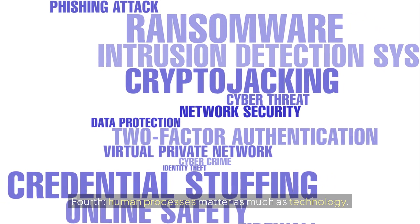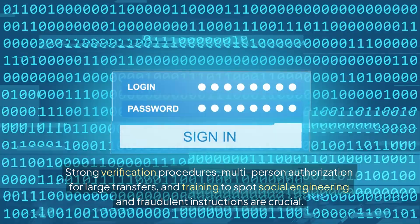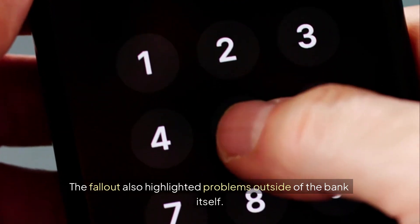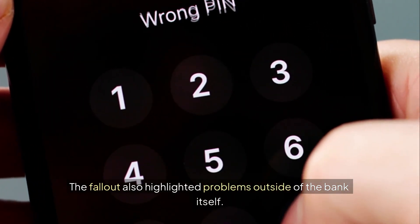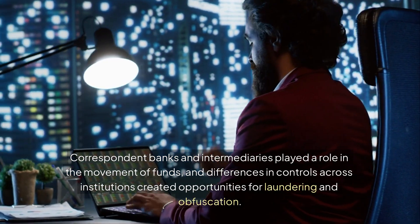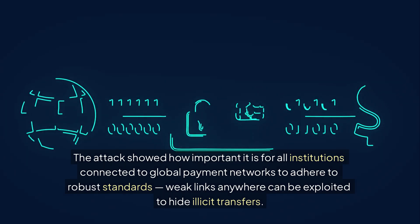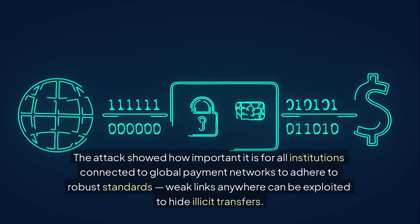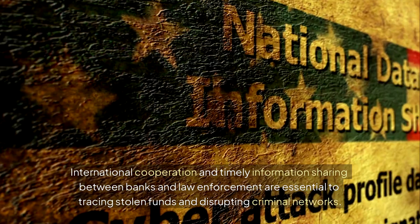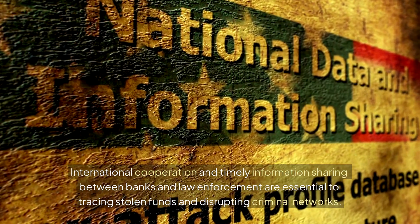Fourth, human processes matter as much as technology. Strong verification procedures, multi-person authorization for large transfers, and training to spot social engineering and fraudulent instructions are crucial. The fallout also highlighted problems outside of the bank itself. Correspondent banks and intermediaries played a role in the movement of funds, and differences in controls across institutions created opportunities for laundering and obfuscation. The attack showed how important it is for all institutions connected to global payment networks to adhere to robust standards. Weak links anywhere can be exploited to hide illicit transfers. International cooperation and timely information sharing between banks and law enforcement are essential to tracing stolen funds and disrupting criminal networks.